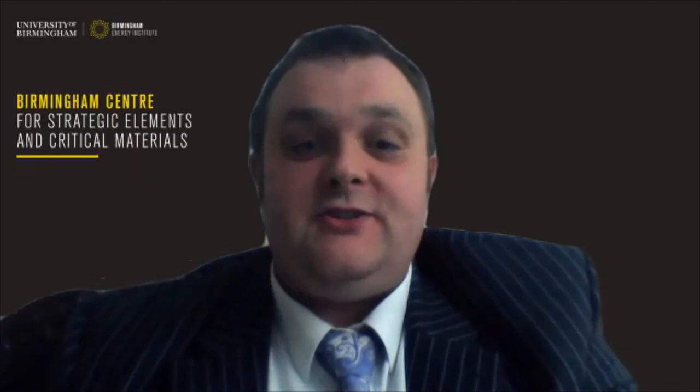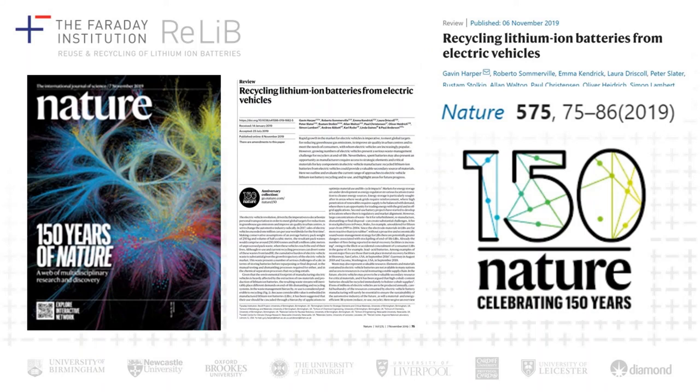Thank you very much for your attention — I hope you enjoyed the presentation under these strange circumstances. I'd like to draw your attention to our paper published in the journal Nature in its 150th anniversary issue: 'Recycling of lithium-ion batteries from electric vehicles.' My contact details are there if you've got any questions or issues you'd like to follow up — I'd love to hear from you and hope there'll be an opportunity for us to meet in person at another event.